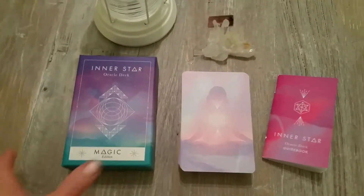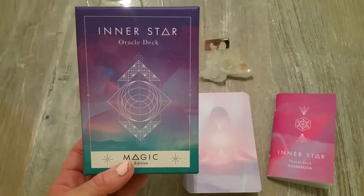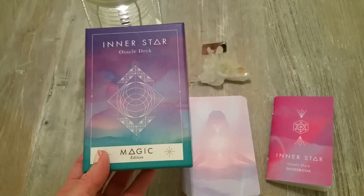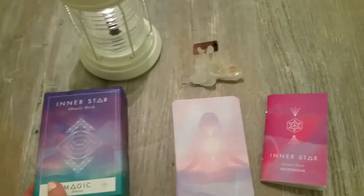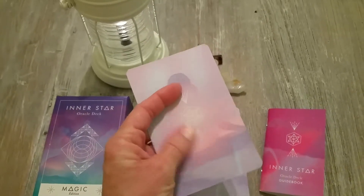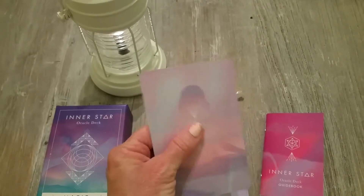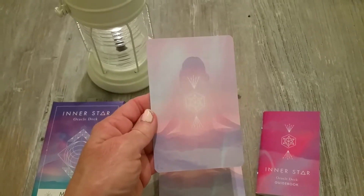I actually love this deck. Here's the box — there are two editions: this Magic Edition which is color, and then there's a black and white one. It's a very nice matte, kind of velvety cardstock. Here are the backs — they're beautiful.